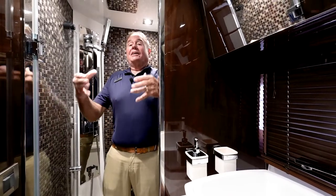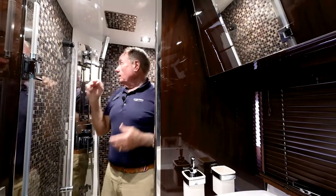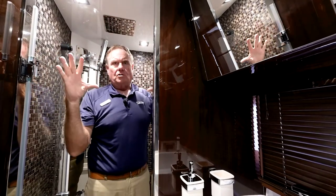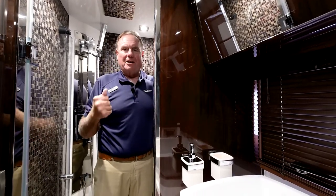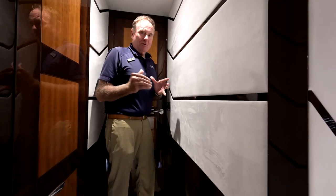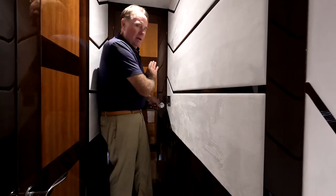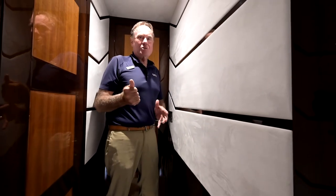You wouldn't have a great master stateroom without a great master head — plenty of headroom, a waterfall shower, handheld shower, beautiful inlaid tile floor, a window in the shower and in the head, a big vanity area, and great storage. It's very quiet back in the whole stateroom area. The door closes off the entire stateroom including a head and a washer/dryer — a really neat, complete private stateroom.